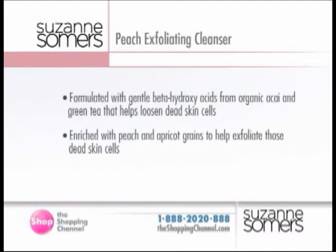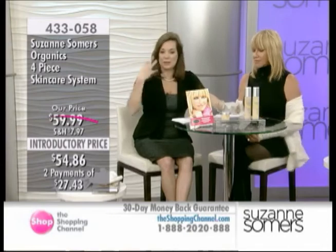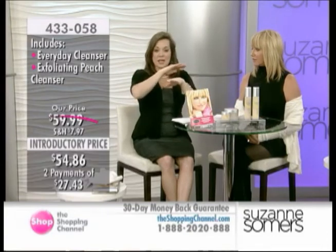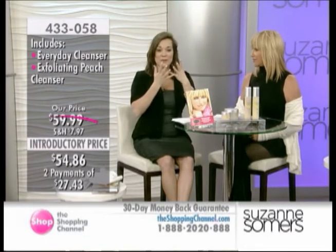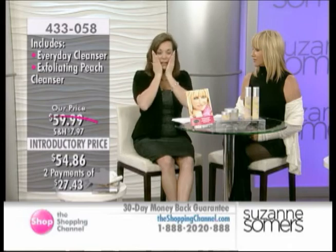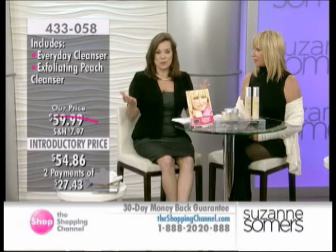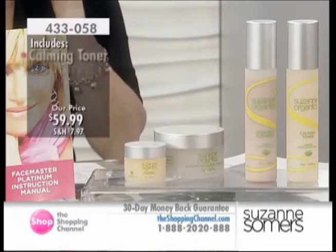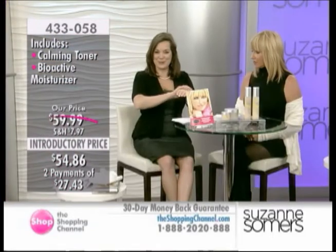This is the one formulated with beta-hydroxy acids from organic fruits, green tea to help loosen the dead skin cells, and rich with peach and apricot grains to help exfoliate those dead skin cells. That's really important because if you think of all the layers on top of your skin — whether it's makeup or just dead skin — if you try to put a cream on top of saran wrap it's not going to penetrate. The most expensive moisturizer in the world is not going to work properly if you've got that barrier. Look at what it's done to my hand — very soft, beautiful.